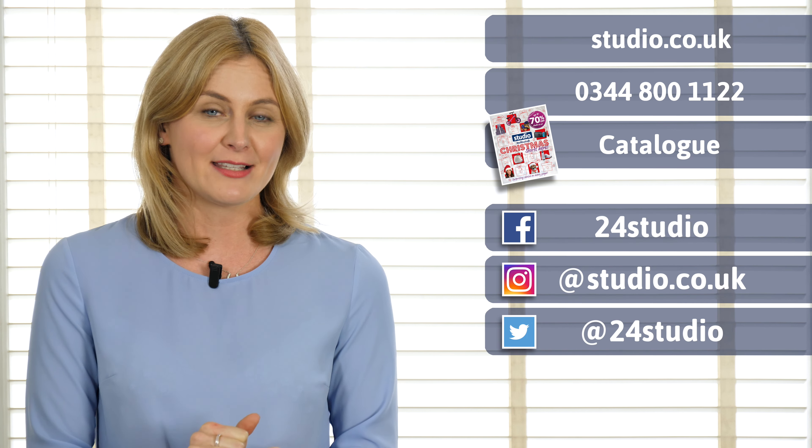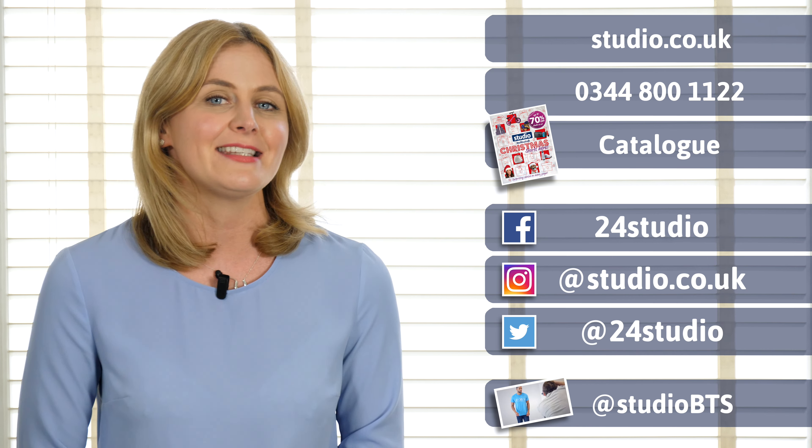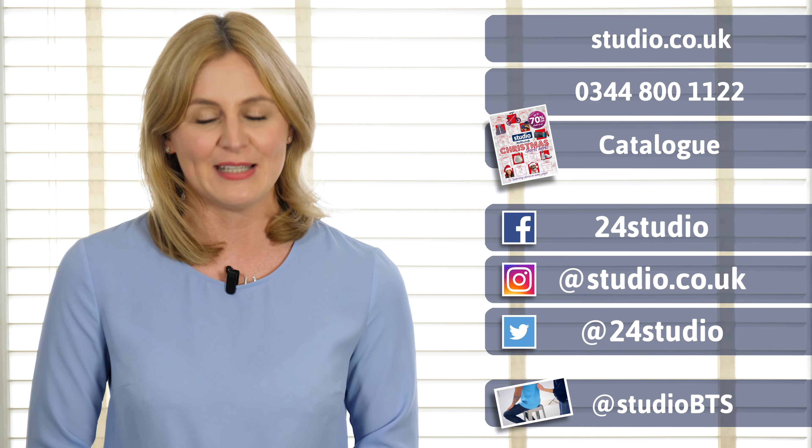For all the competitions and giveaways make sure you check out our social media pages, and if you want to see all the behind the scenes action it's at Studio BTS.